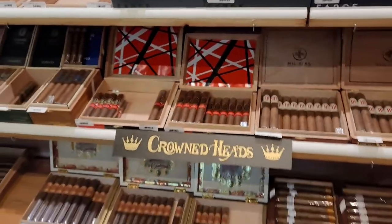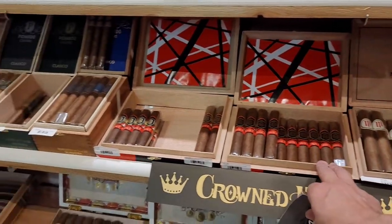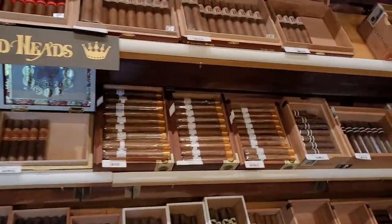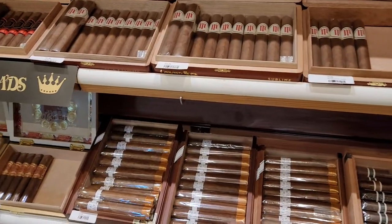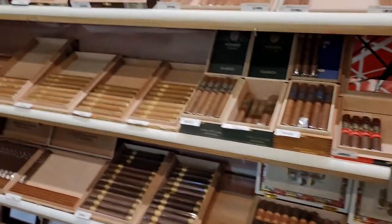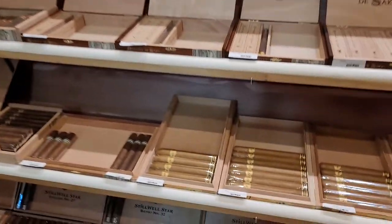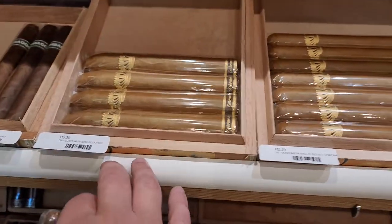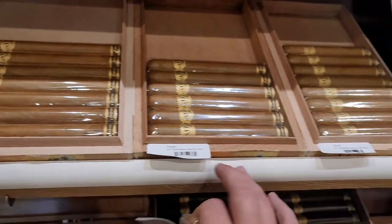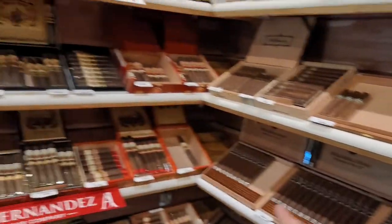Crown Heads — you know how I love my Crown Heads. Mil Dias, the Series E, Pachardo Classicus, and Fiat Lux — if you remember, this was my number one cigar for 2021. The Scene Compromisos — that's Steve Saka's stuff. And if you're ever looking for a Subramese Brulee, they've got different vitolas from the Subramese Brulee. Such a great cigar — highly recommended.